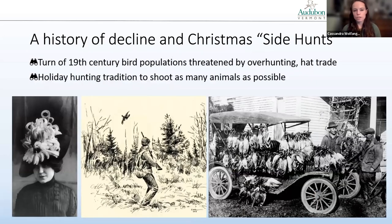This year will be the 123rd anniversary, and it's organized by the National Audubon Society. How did it start? Here's a little bit of history. In the late 1800s, bird populations had significantly declined as a result of unregulated overhunting and feather collection for the hat trade, and a lot of folks started to get concerned about wildlife populations and birds.